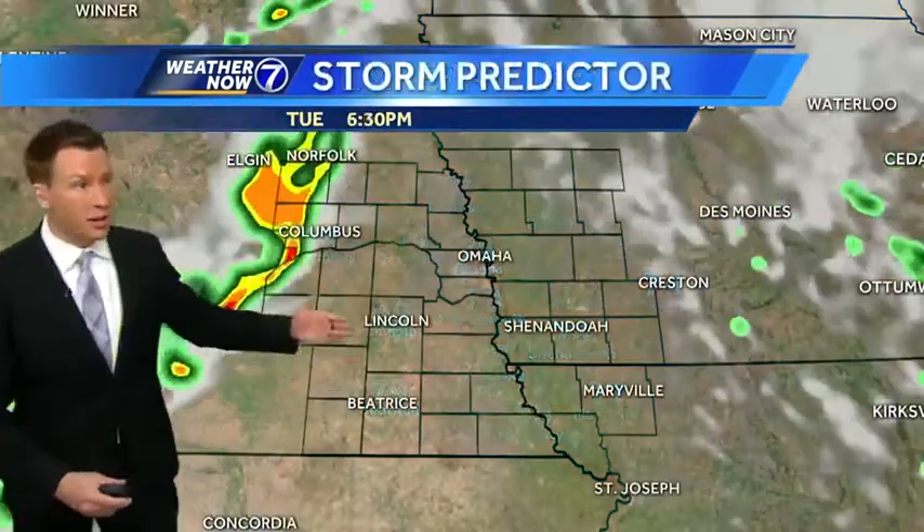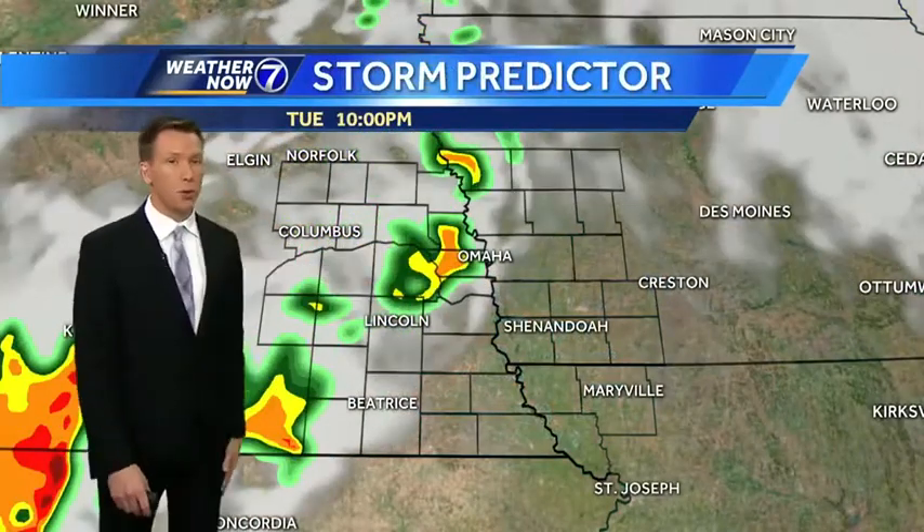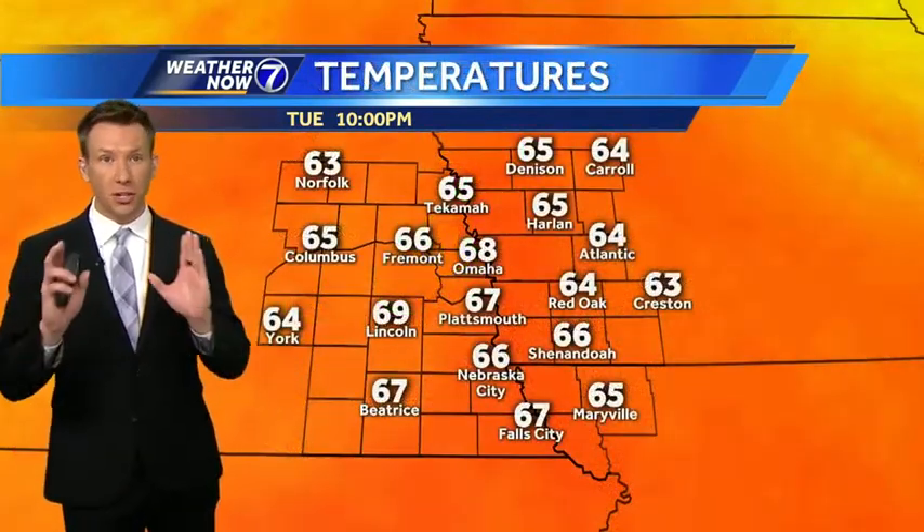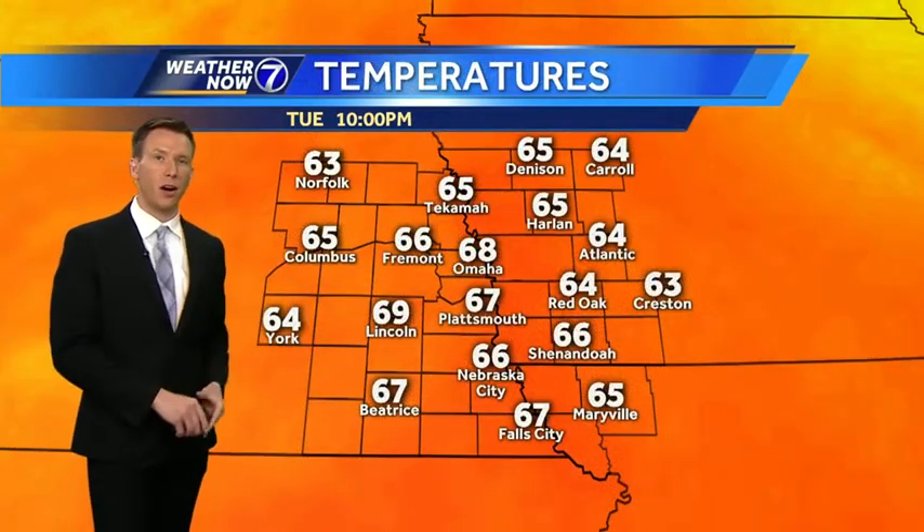There's warmth, there's moisture, and there's the cold front starting to sweep through eastern Nebraska as we go through the evening. The storms could be in Omaha as early as nine o'clock, so most evening plans will be just fine — just keep an eye on the radar after about nine.